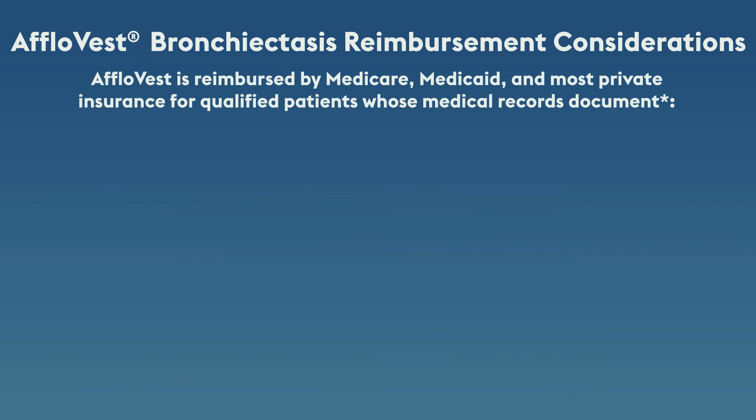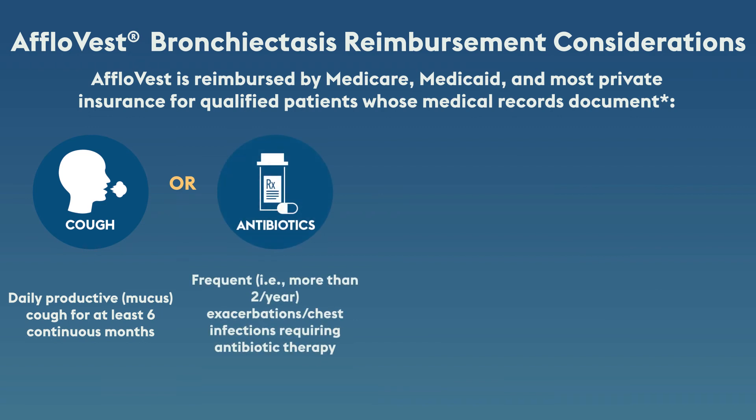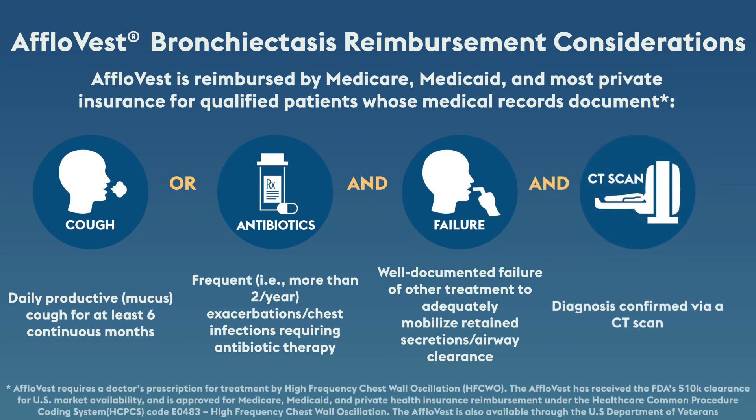AfloVest may be reimbursed by Medicare, Medicaid, and most private insurance for qualified patients whose medical records document daily productive cough for at least six continuous months, or frequent exacerbations, chest infections requiring antibiotic therapy, and well-documented failure of other treatment to adequately mobilize retained secretions, and diagnosis confirmed via CT scan.